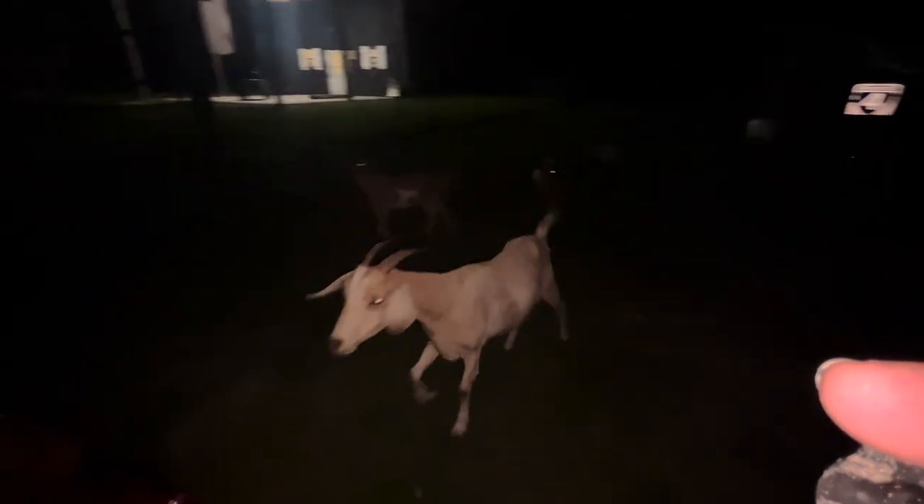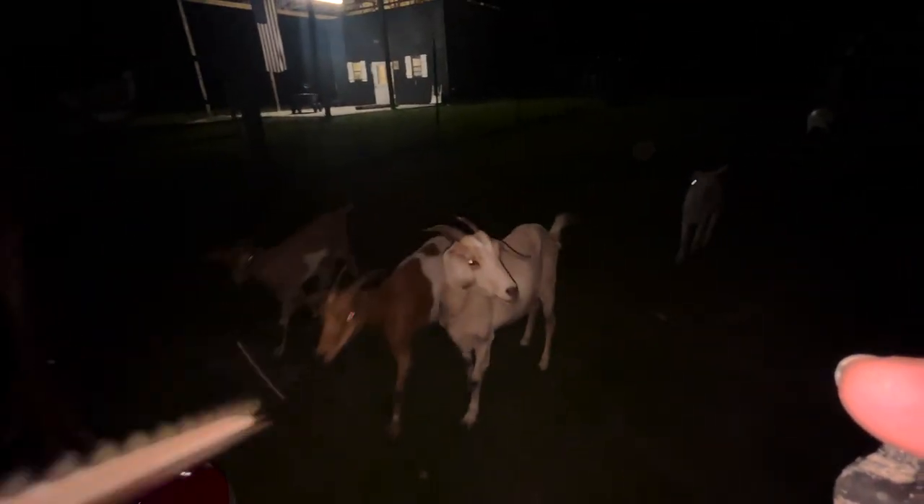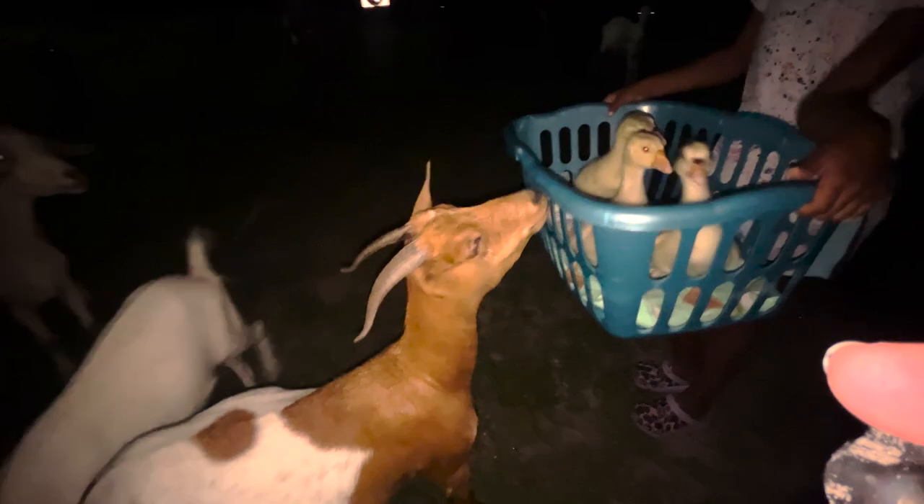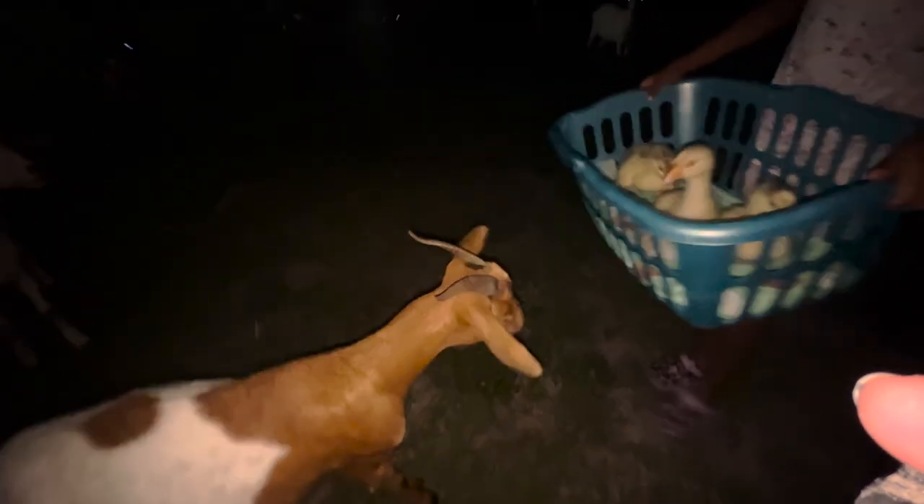The girls — the hens — are like, 'Ooh, what are y'all doing?' Always thinking we have snacks. Those are Valentine's — Valentine's is like, 'Ooh, what are those? Are those snacks?'